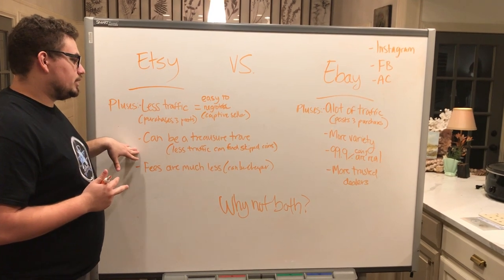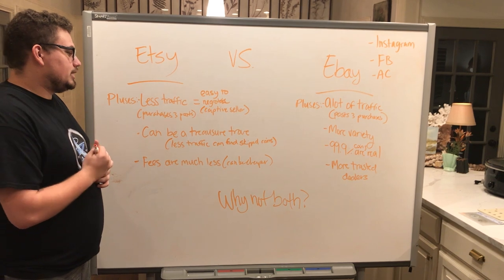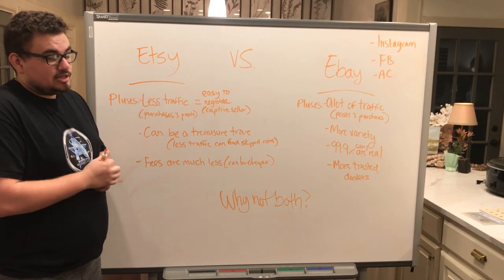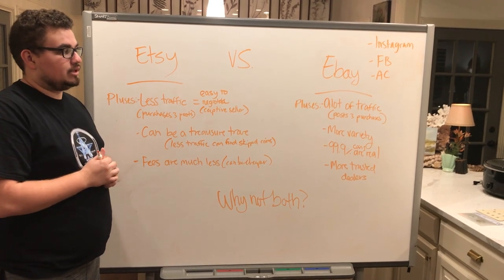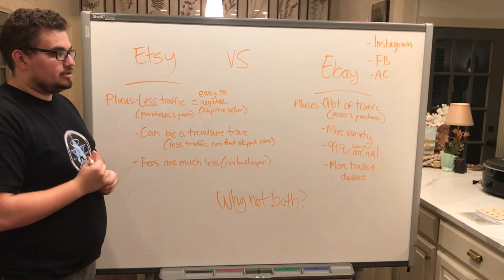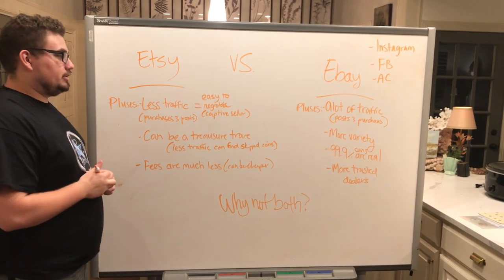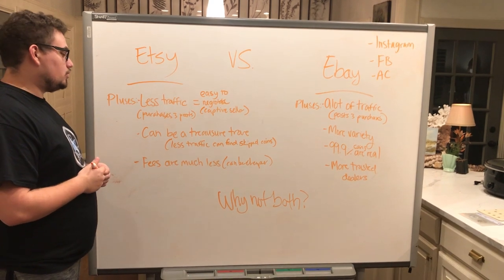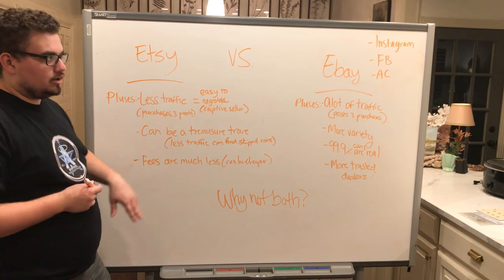You can find a treasure on Etsy because there are not as many posts, but also not as many hunters. There are not as many people searching it every single hour or every 30 minutes trying to find a deal. There are a lot of dealers and buyers that simply aren't looking on Etsy at all.